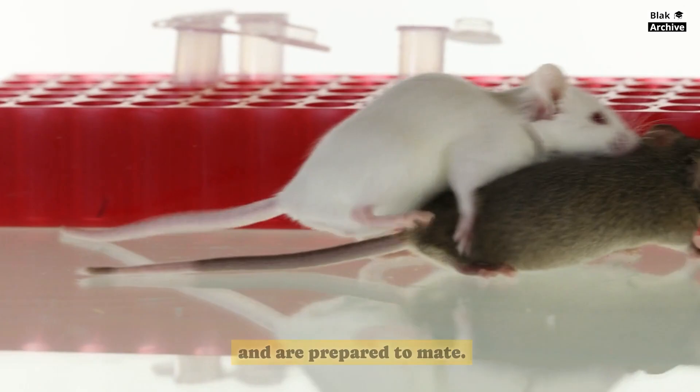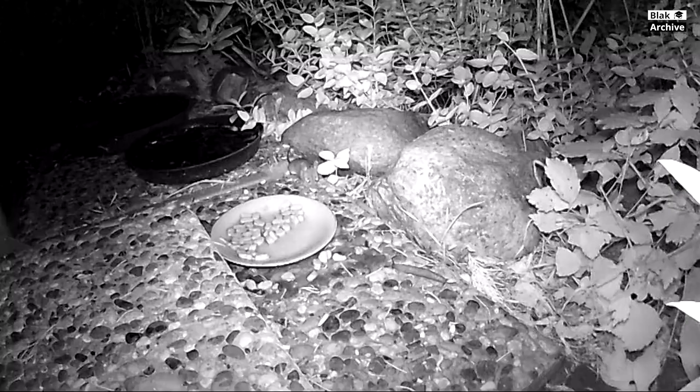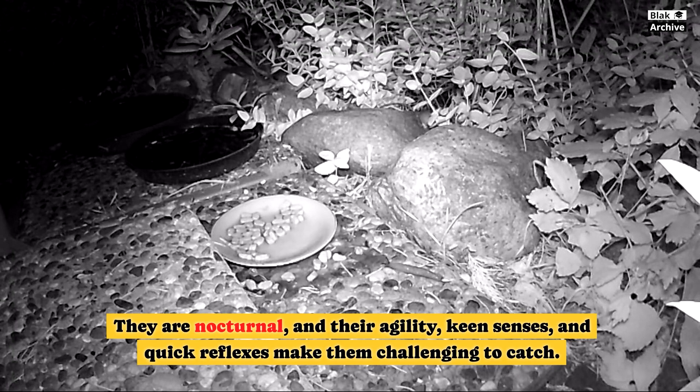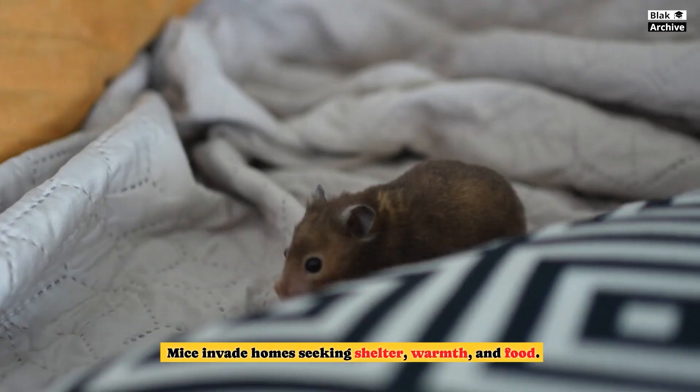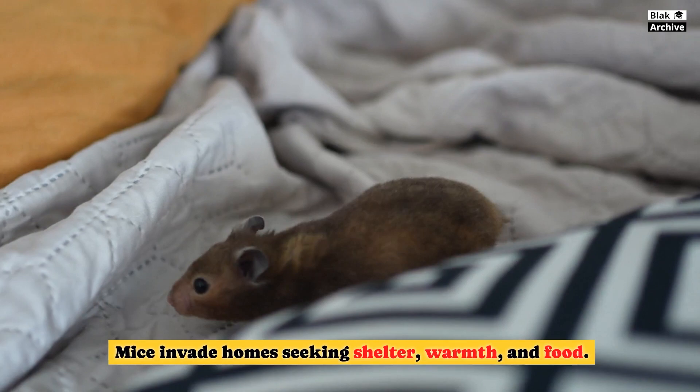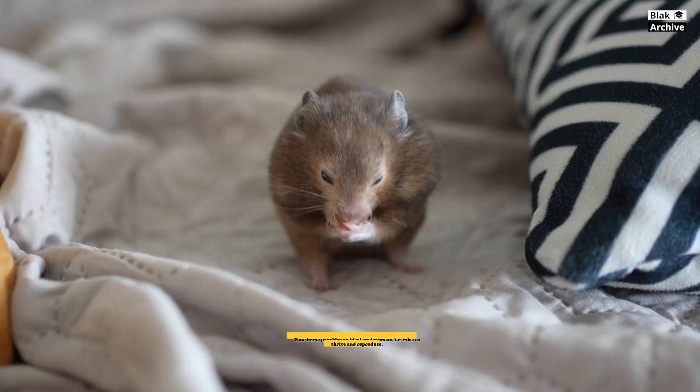They are nocturnal, and their agility, keen senses, and quick reflexes make them challenging to catch. Mice are opportunistic feeders, consuming various foods like grains, seeds, and even small insects. Mice invade homes seeking shelter, warmth, and food, and they often enter through small openings in search of these essentials. Your home provides an ideal environment for mice to thrive and reproduce.